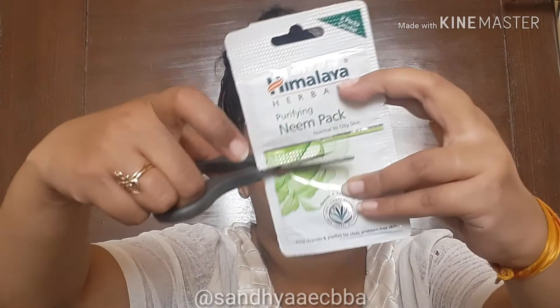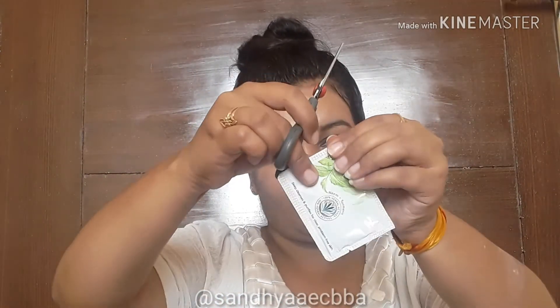After massaging for three minutes, I'm washing it off. You can see my skin is looking stunningly cleansed — super cleansed — and I love the feeling I'm having right now. The next step in the cleanup is to use a face pack.